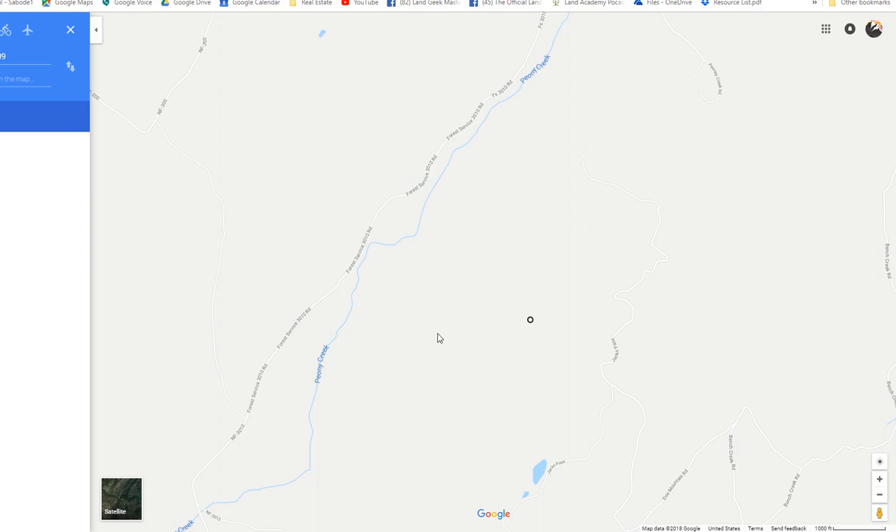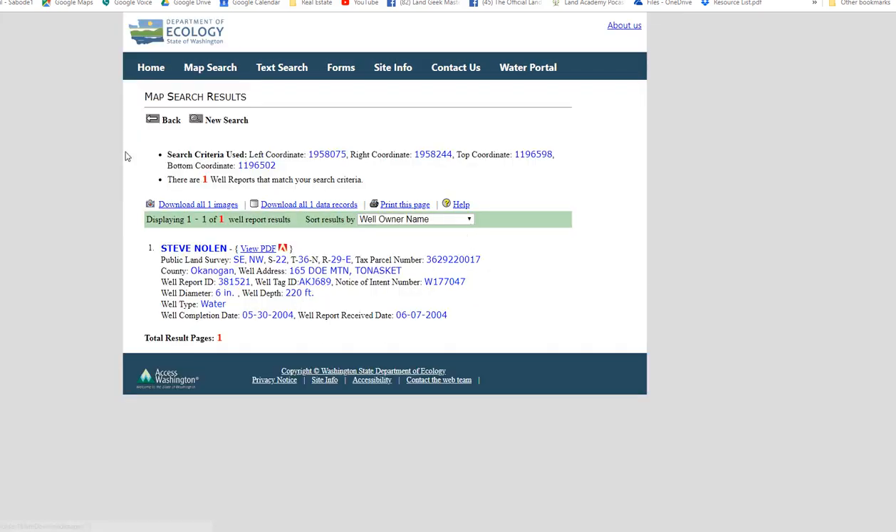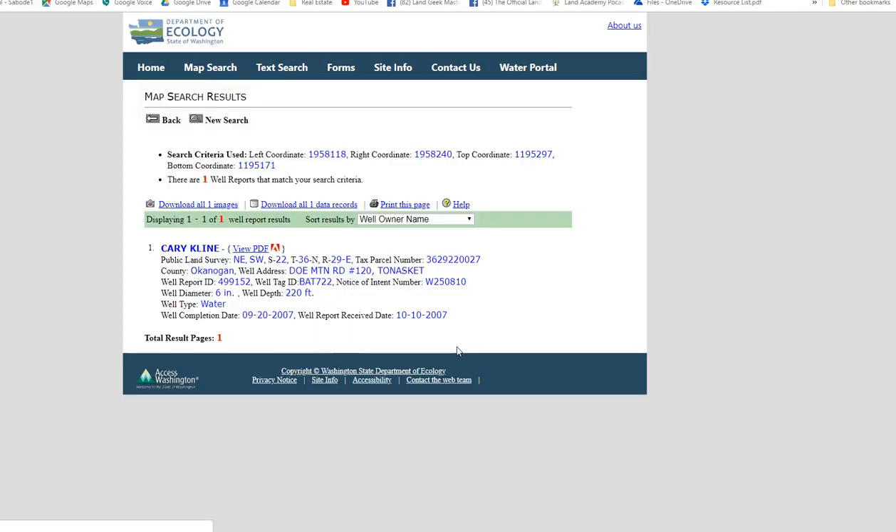As far as wells, here's the property — it's right in this area. You've got a well here that's a 6-inch at a depth of 220 feet. Another one right down here — another 6-inch at 220 feet. You're probably going to have to go a little bit deeper if you want it, because you're a little bit up higher in elevation when you put a well in. But that gives you an idea of the types of wells that are available in the area.